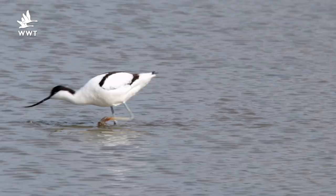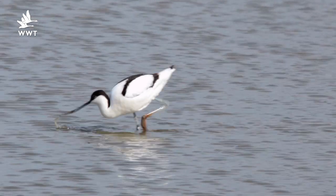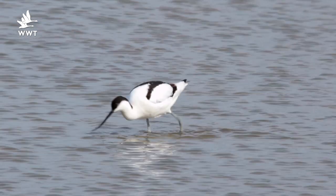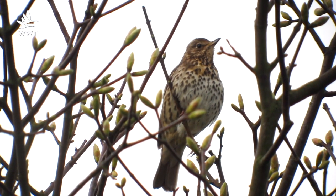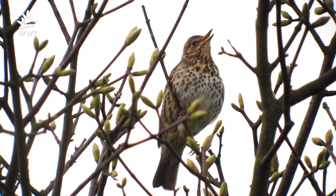Here on the reserve it feels as though spring has been trying to arrive for several weeks now. Back in January we saw the first of our avocets and oystercatchers start to arrive on the South Lake, and in the hedgerows around the reserve birdsong is starting to fill out with song thrush, greenfinch and blackbird all present at the moment.